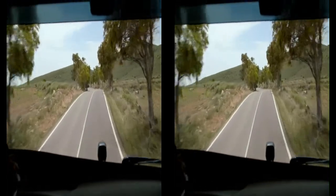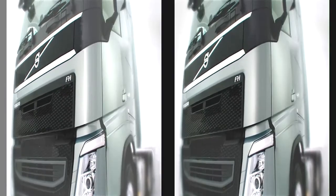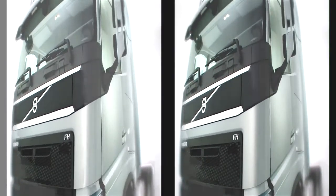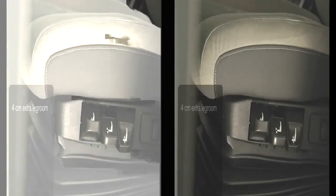It's outstanding. One of the key factors when developing the new cab has been to improve driver ergonomics. The result is a more comfortable seat, which can be taken back an extra 4 cm.